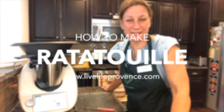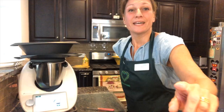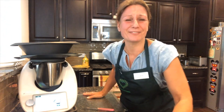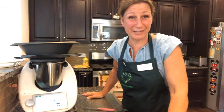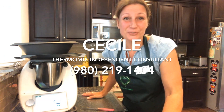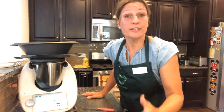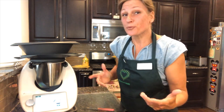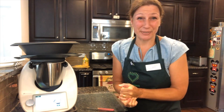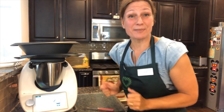Bonjour, good afternoon everyone, welcome to Live Live Provence! I'm Cecile and I am very honored to be invited again every Tuesday at 1:30 to cook live some Provence special culinary specialties for you every week on the Live Live Provence Facebook page.